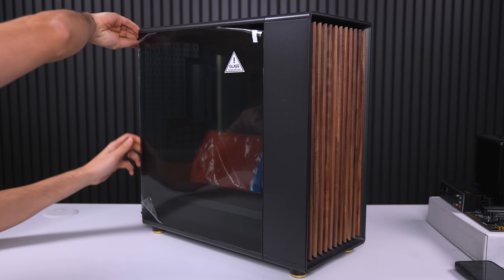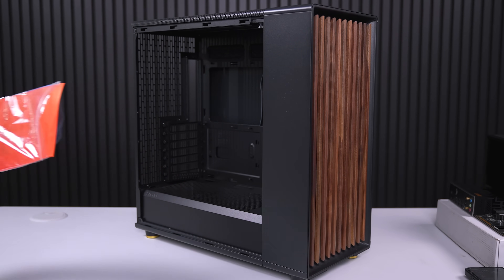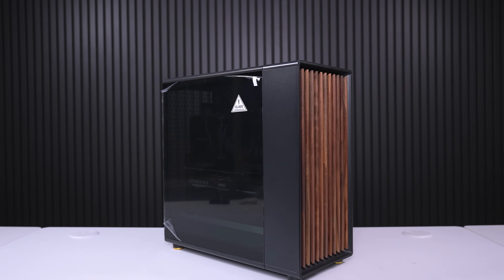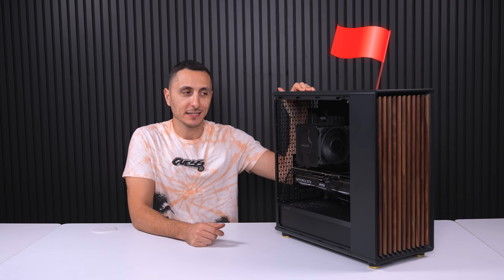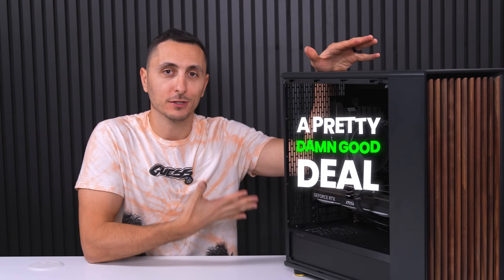As I was building in the Fractal North XL, I discovered that the hardware was in fact not missing — it was just hidden in the plastic bag, which begs the question: what was actually incomplete about the case? Everything seems brand new and it even had the plastic sheet on the side panel. My theory is that if even one single screw is missing — and a few motherboard screws were missing — they're forced to flag it as incomplete. If that's the case, we scored a pretty good deal.